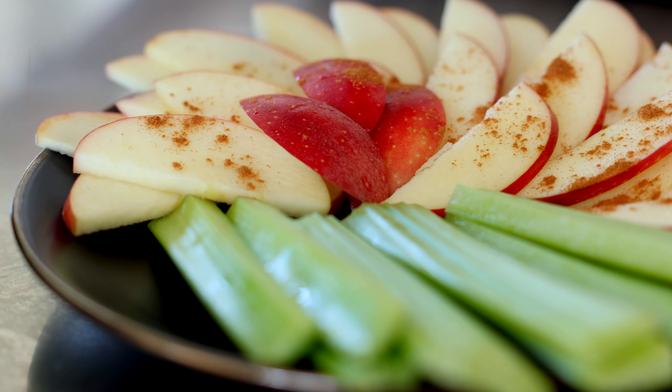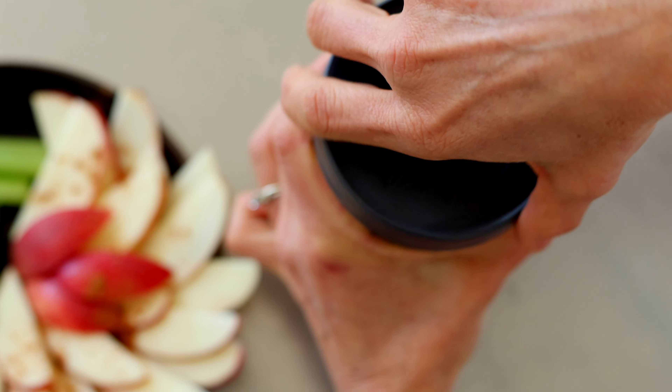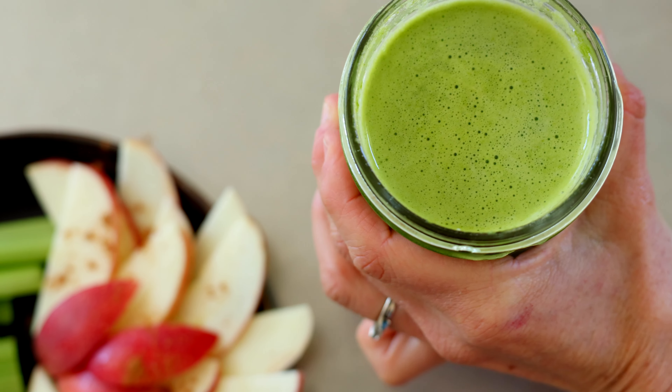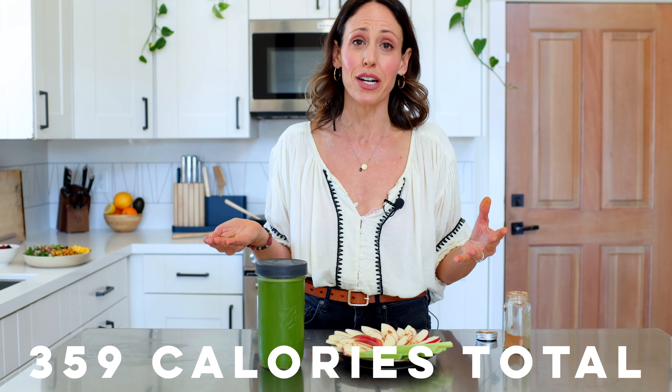For a snack, something you could easily do is some apples with a little bit of cinnamon and a couple of celery ribs chopped up. I also went ahead and made a low-glycemic green juice — about 20 ounces — and all of this together is definitely less than 300 calories.